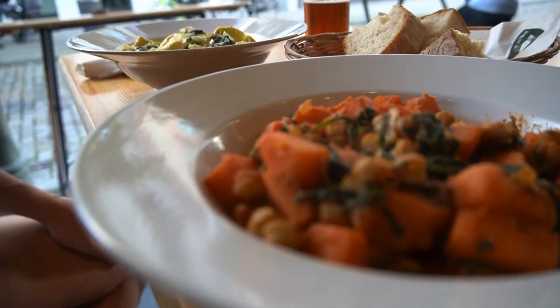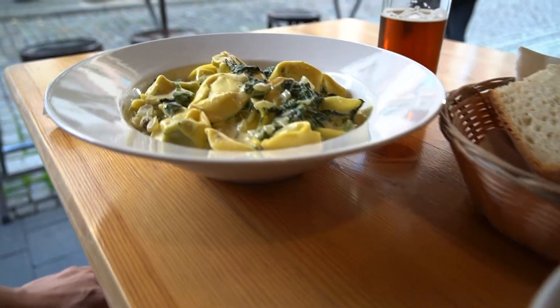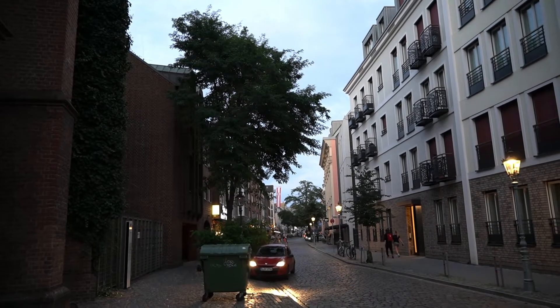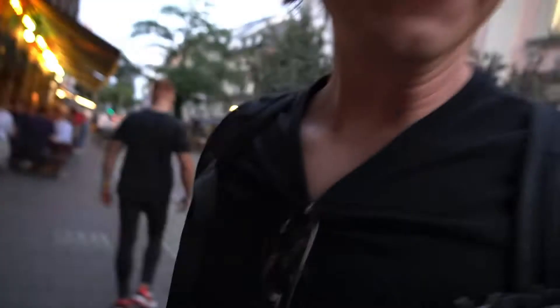We got distracted. The food was great. Dusseldorf is so cool. And Abby forgot her sunglasses.